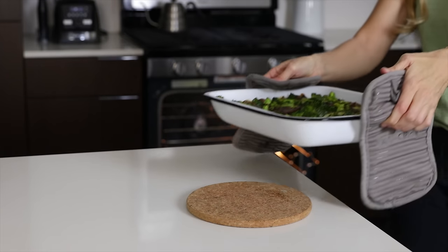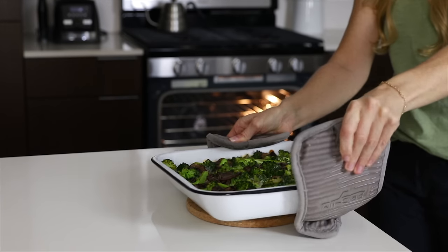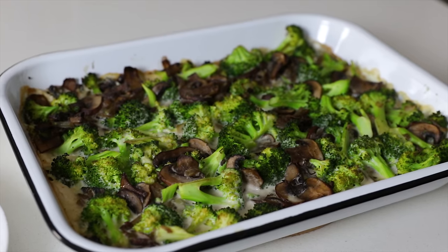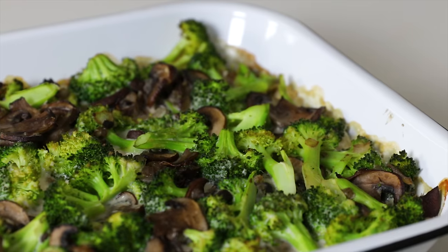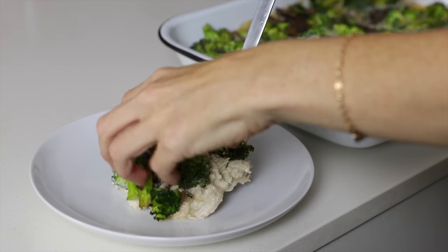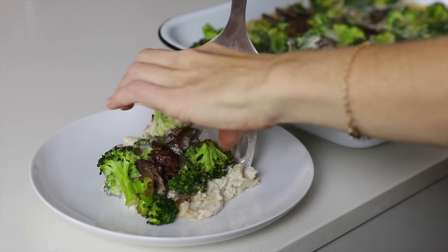When the casserole comes out of the oven, the sauce should be bubbling and slightly thickened. I've made this recipe several times over the last two months, and I am still not tired of it. It's creamy, filling, flavorful, and it makes for the best leftovers, as I think it has even more flavor the next day.